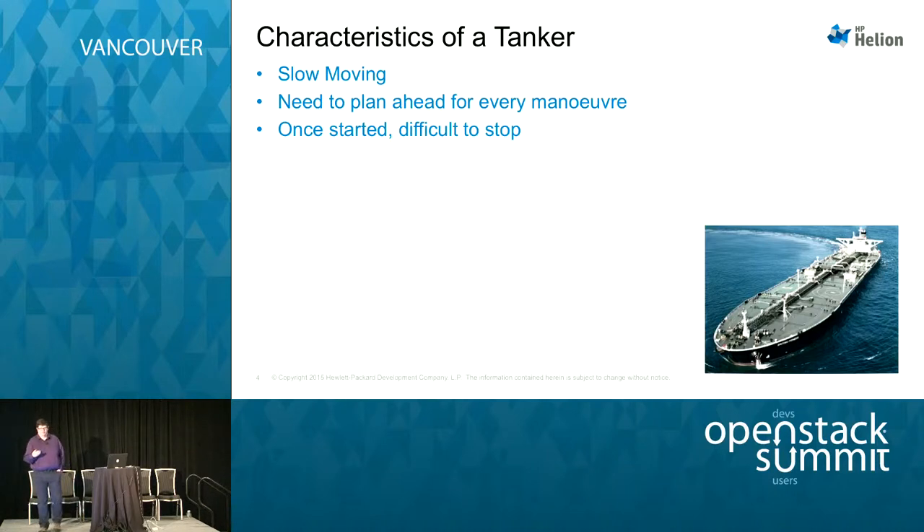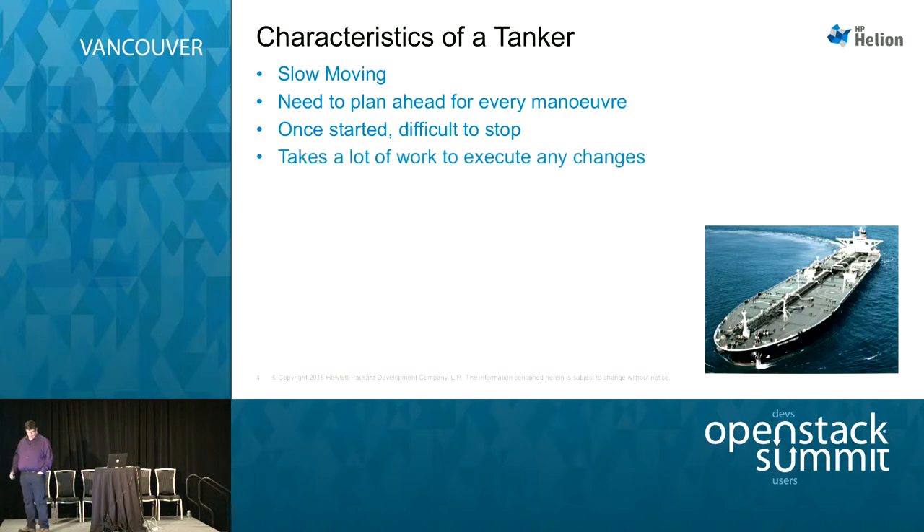We've all been in situations where businesses have started down a particular path, and we can see we're heading for a car crash, but it's very difficult to stop. It takes a lot of work to execute any changes, and the reason is there's a lot of stuff that carries you forward all the time — things like the culture, things you're used to, things you already understand. People are in their comfort zones and don't want to jump out. It takes a lot of work to manage people out of what they already understand and into something new.